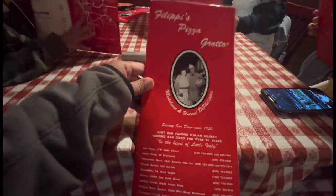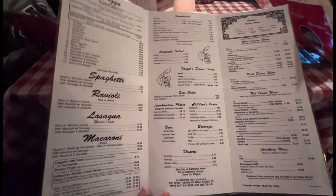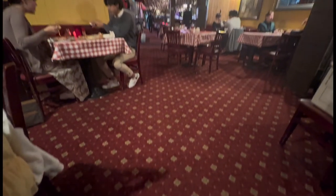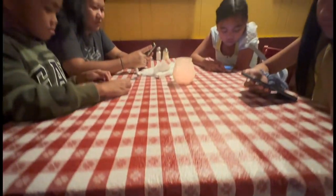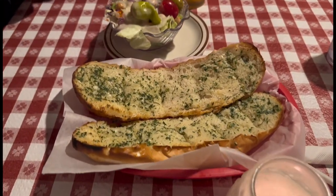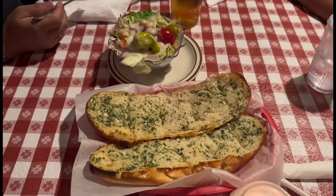So this is Filippi's, and this is their menu. And there's the garlic bread — smells good. That garlic bread looks really good.